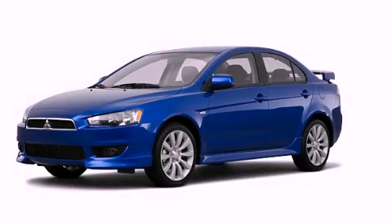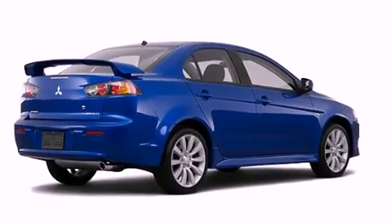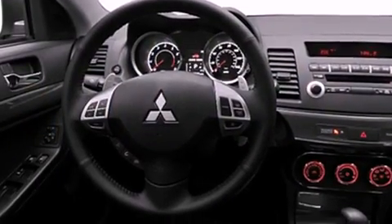This is a brand new 2011 Mitsubishi Lancer. Its top features include heater vents for rear seat passengers, a speed-sensitive volume control system, a rear window defroster, a multi-link rear suspension, and an engine immobilizer theft deterrent system.